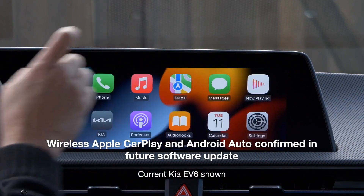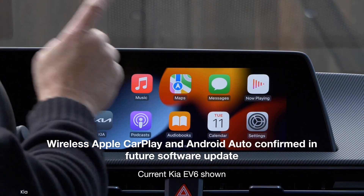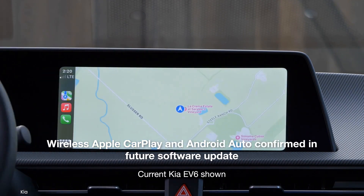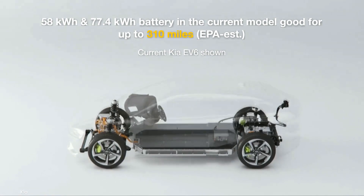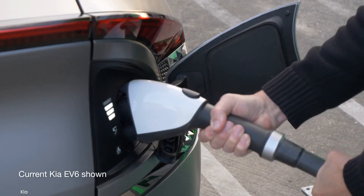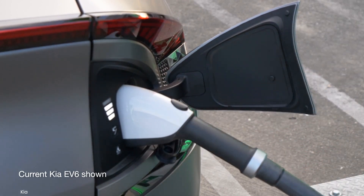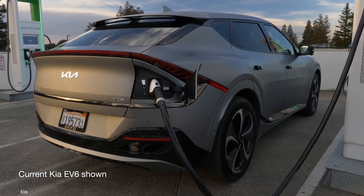It will also be upgraded to allow customers to use Apple CarPlay and Android Auto wirelessly, which is not an option in the current EV6. In the U.S., Kia retails the EV6 with 58 and 77.4 kWh battery packs, which deliver an EPA-estimated range of 232 miles and up to 310 miles, respectively.